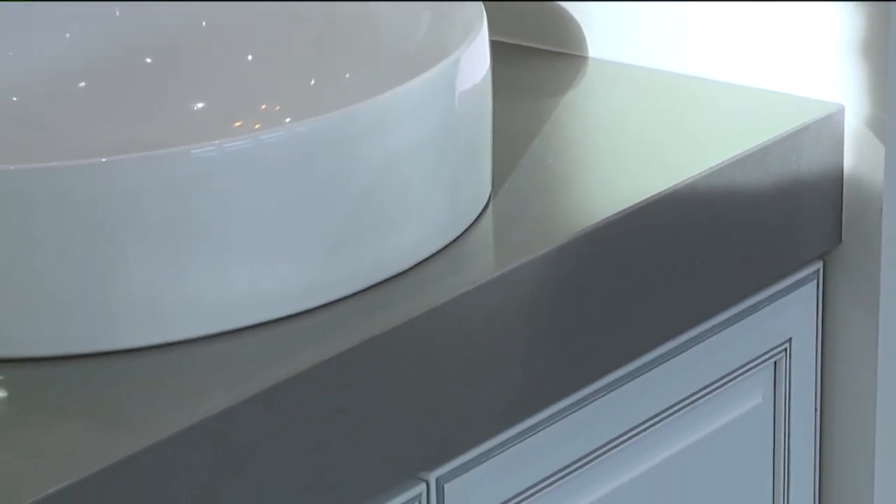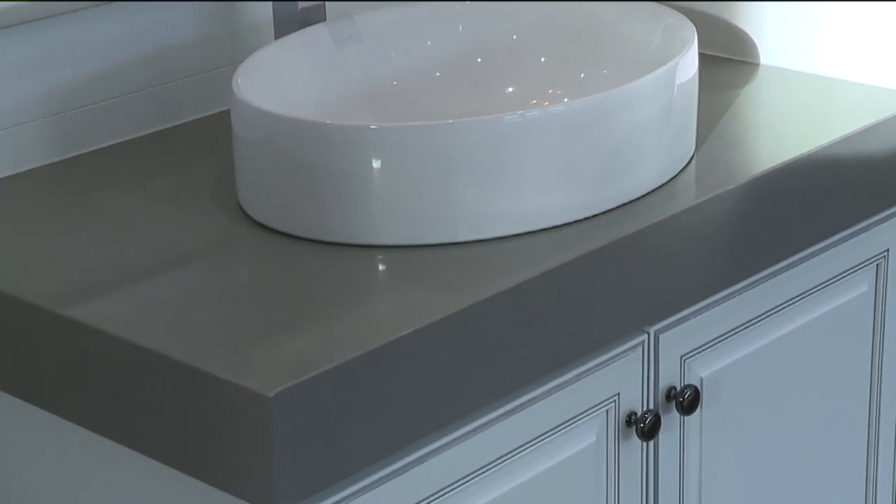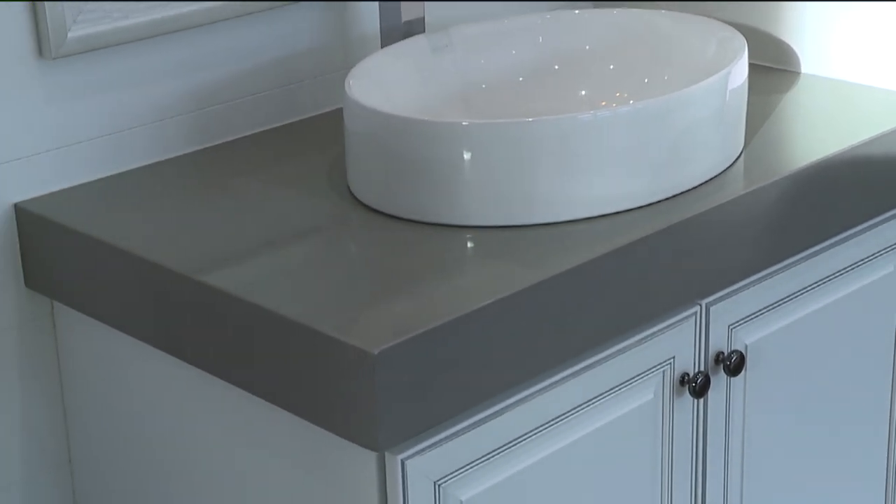Today we see more trends in countertops with the new build-up edges to give a more custom look. The waterfall edge is a contemporary architectural style with the material extending to the floor for one sleek, continuous look.